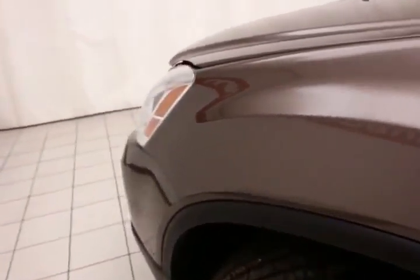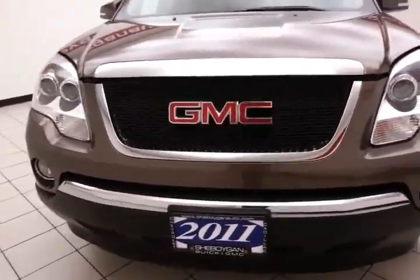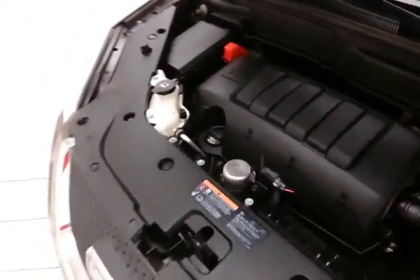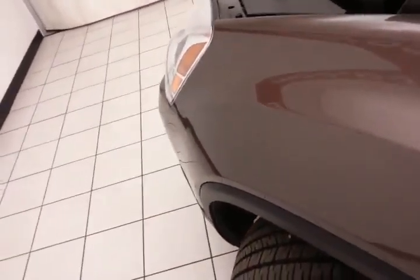Under the hood, the Acadia has a 3.6-liter direct injection V6 with 288 horsepower. Just as clean under the hood as the rest of the vehicle. EPA fuel economy estimates an average of 16 miles to the gallon in the city, 23 on the highway. With new brakes and approximately 65% of the tire tread left.